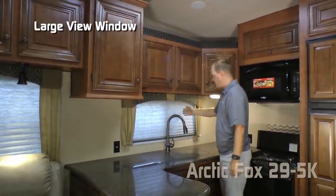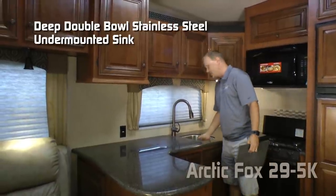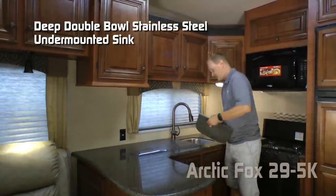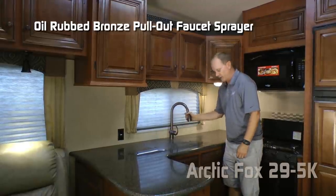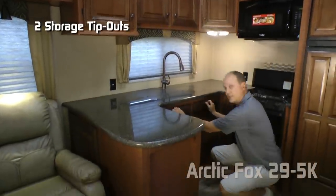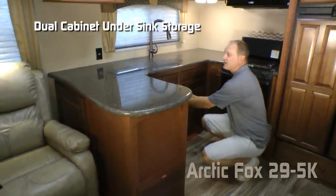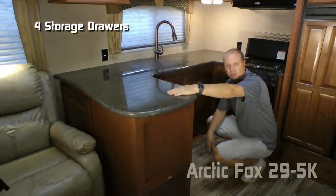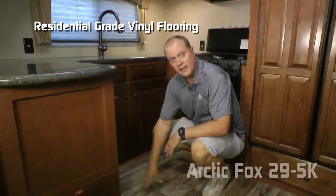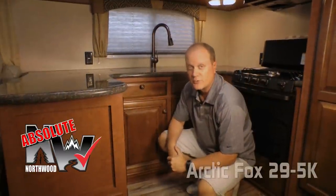Dual 110 outlets with large view window. Removable sink lids with deep double-bowl undermounted stainless steel sinks with high-rise oil-rubbed bronze pull-out sprayer. Two additional storage drawers below the sink, plus dual cabinet storage below. In the peninsula there are four additional storage drawers, lighted toe kick, and residential-grade vinyl flooring.